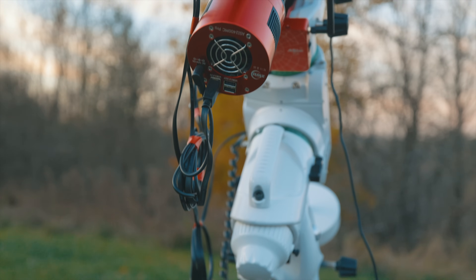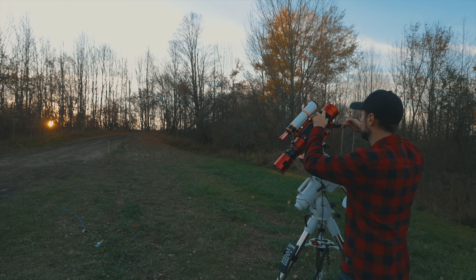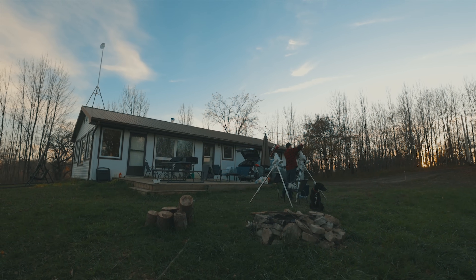I'll use a one-shot color camera without any specialized filters to capture the true natural colors of the night sky. Being able to take a five-minute exposure without any filters that doesn't appear as pure white is a beautiful thing.